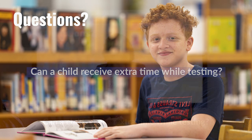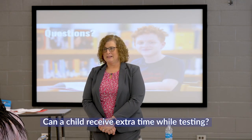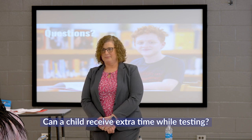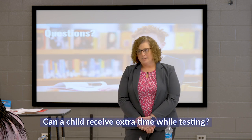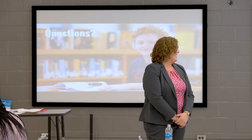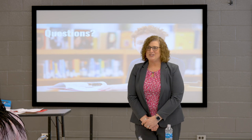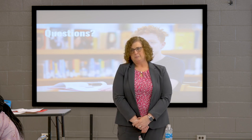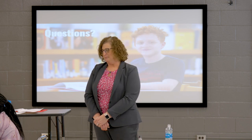A parent raised the issue of students needing extended time feeling stressed when other students finish first and stare at them. Can that student be moved? It comes down to the principal's decision. They will cover that in the testing meeting and look at situations where students may need to be moved, such as to a separate testing space.